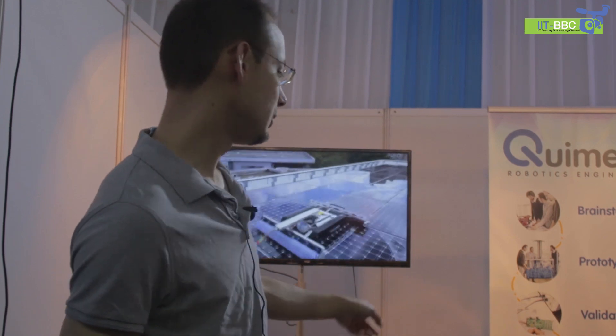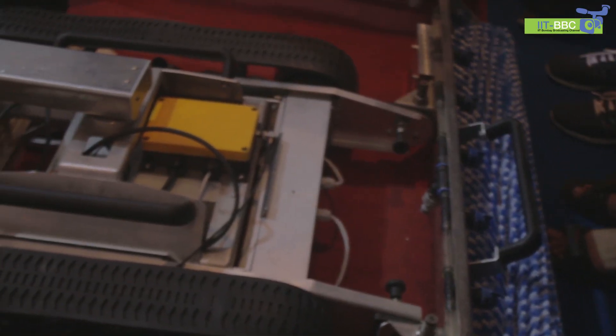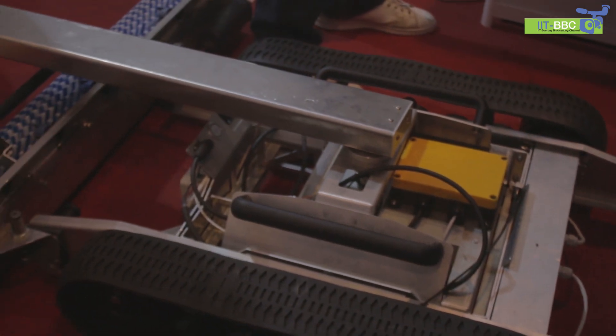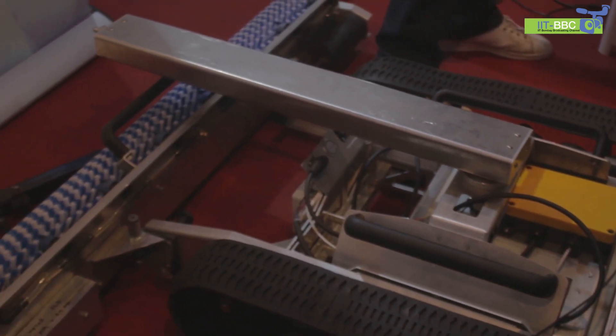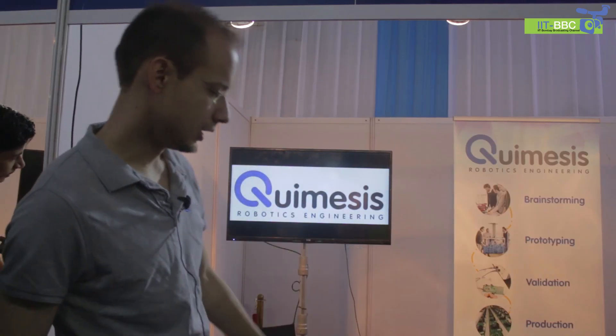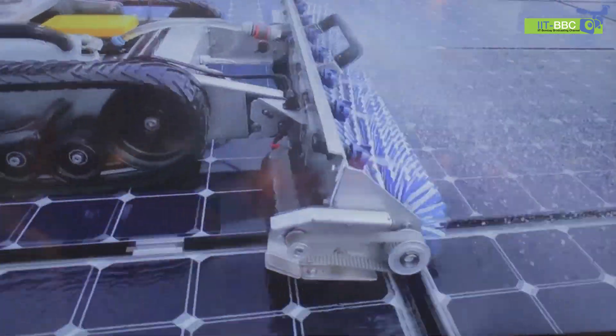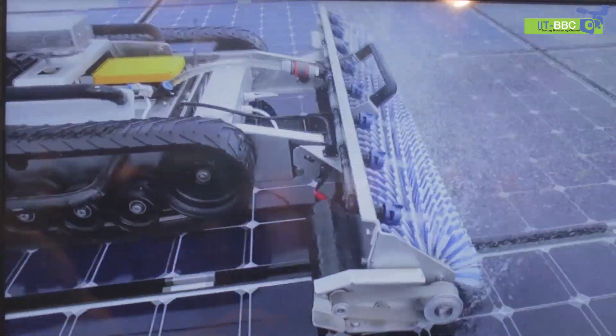I'm Cedric from Cumesis, Belgium. We are an engineering company building smart things — robots, smart devices, and IoT devices. Here we have a robot whose purpose is to clean solar panels over large areas. It's connected to water, pushes water onto the solar panel, and the brushes turn to clean it. It's remote controlled so it's safe for the operator.